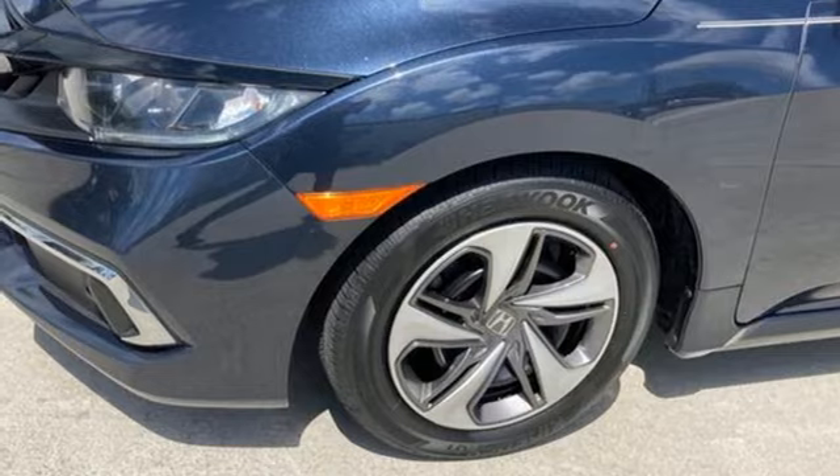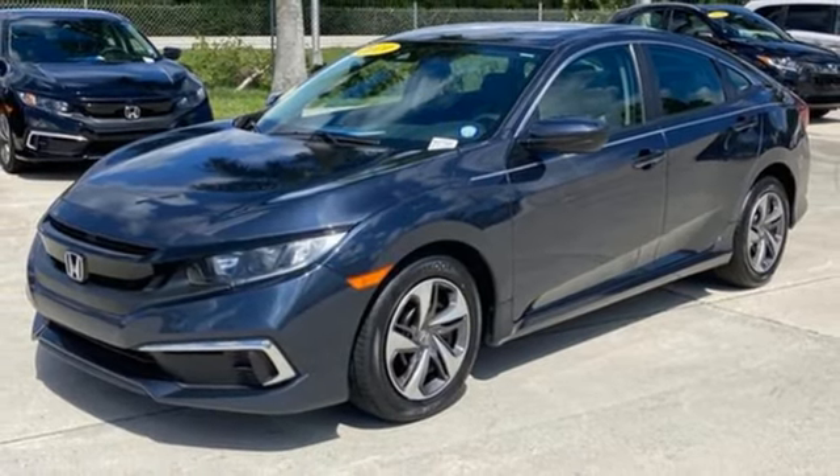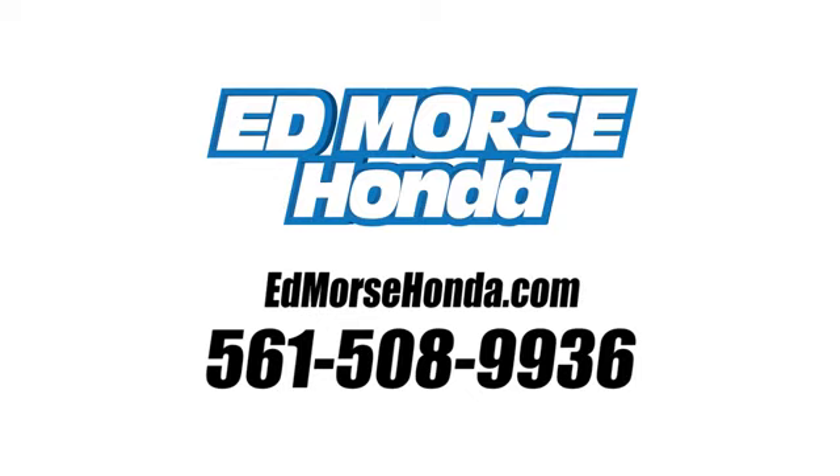Every Honda's designed with the driver in mind. Driving is believing. Test drive it today. Call us today at 561-508-9936. For value and for service, it's Ed Morse.